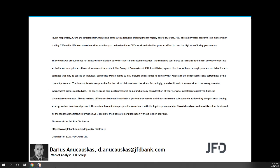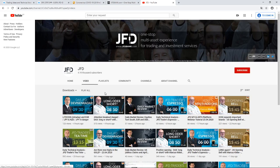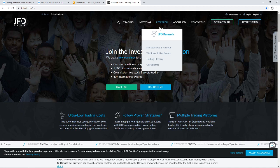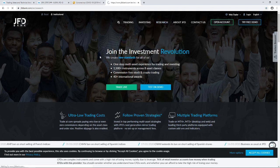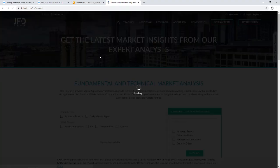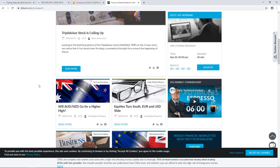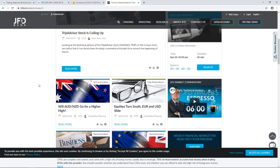Just before we jump into the charts, a quick mention of our JFD YouTube channel, to which you can always subscribe in order not to miss any of our upcoming videos, and of course our JFD Bank website, specifically our JFD research page, which we also update on a daily basis. Feel free to visit us at jfdbank.com and click on the research tab right there on the top.